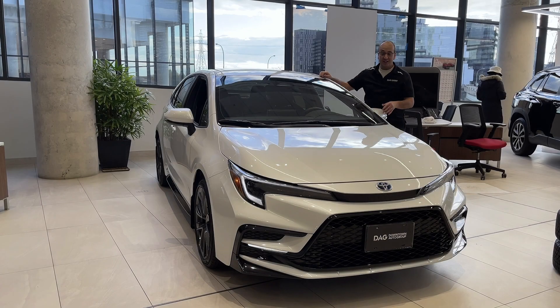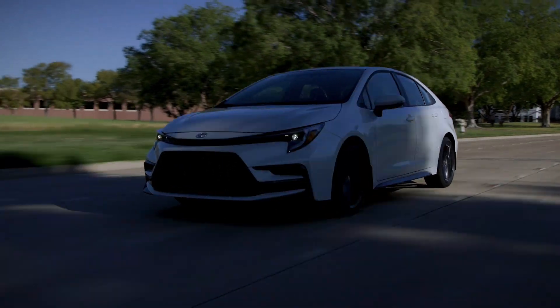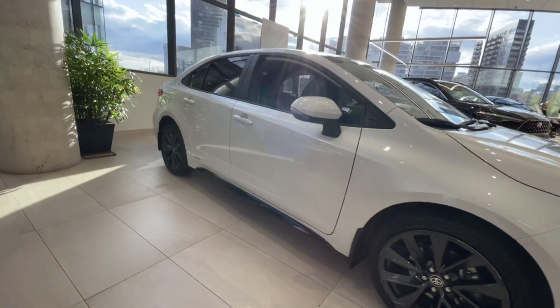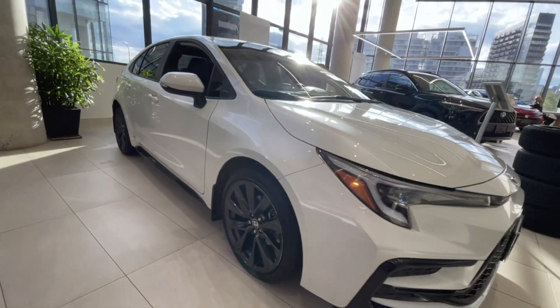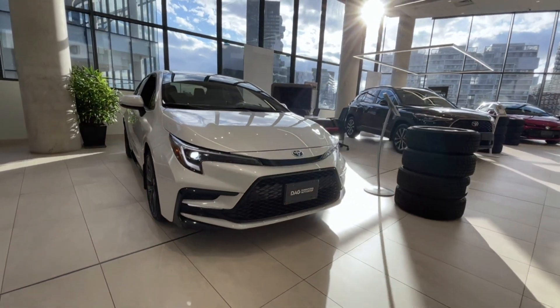I hope now that you've seen the Corolla Hybrid — XSE in this case, SE, LE, whatever you choose — it's a great choice. Fuel efficient, sporty looking, not your typical boring looking hybrid.